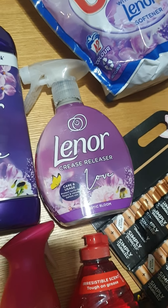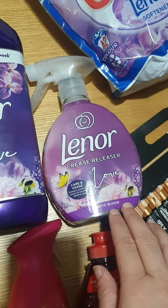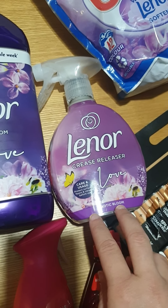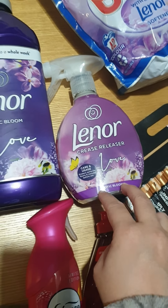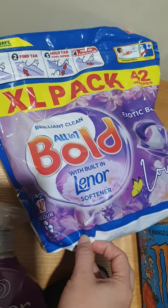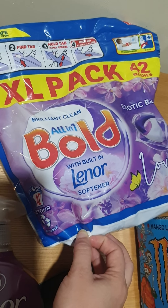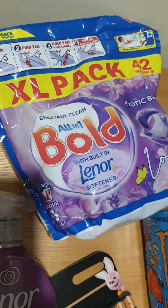The Lenor Crease Release, I really do recommend for mums now that the kids are all back to school - school shirts, absolutely fantastic for that. And then I've got the extra large pack, 42 washes of the Lenor Bold washing tabs.